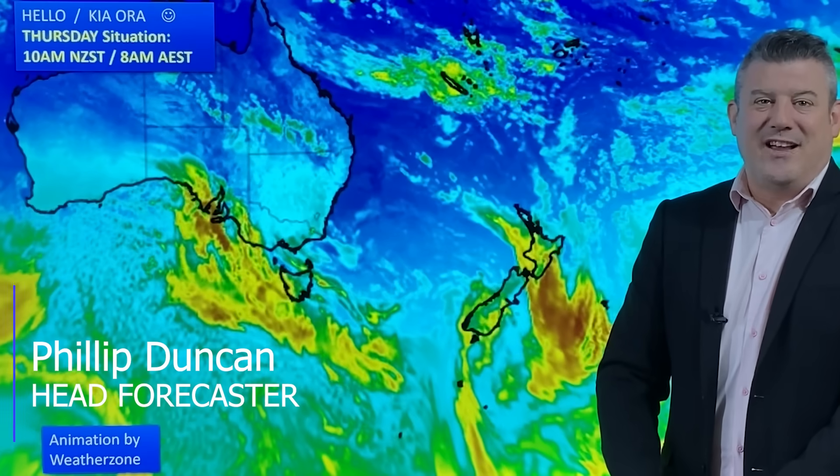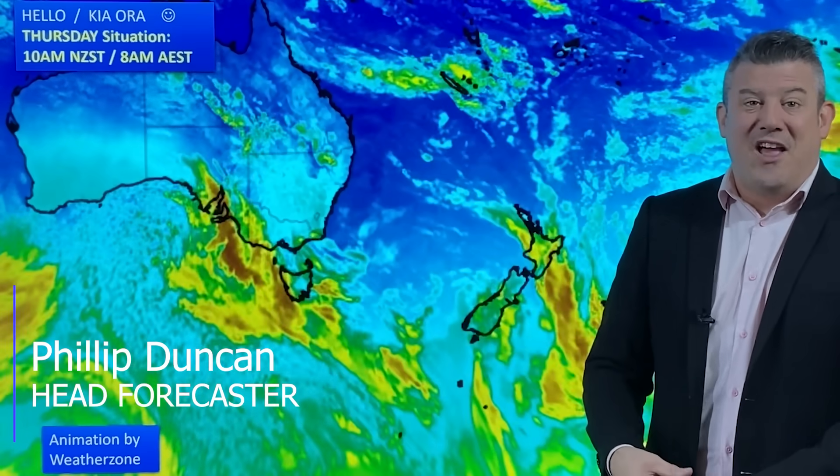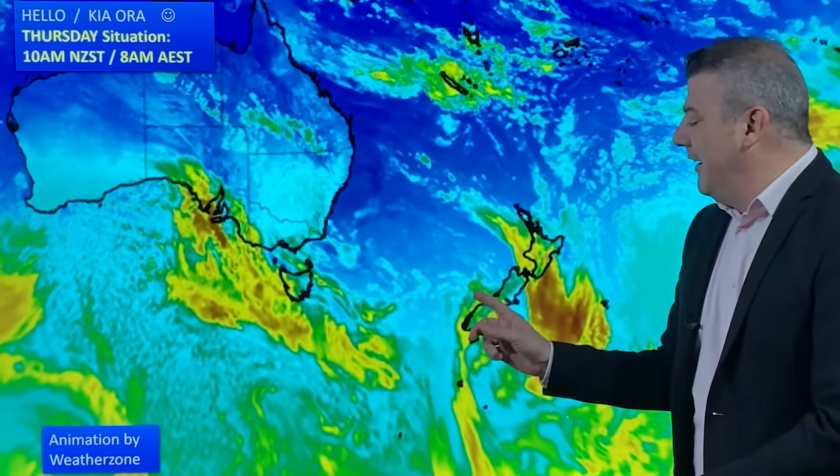Hello, kia ora, I'm Philip Duncan. Thanks for joining us for our Thursday weather update for September the 7th. We're tracking rain in both New Zealand and Australia. We'll start with New Zealand.